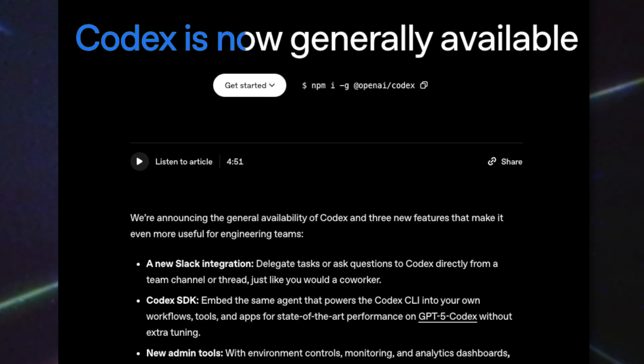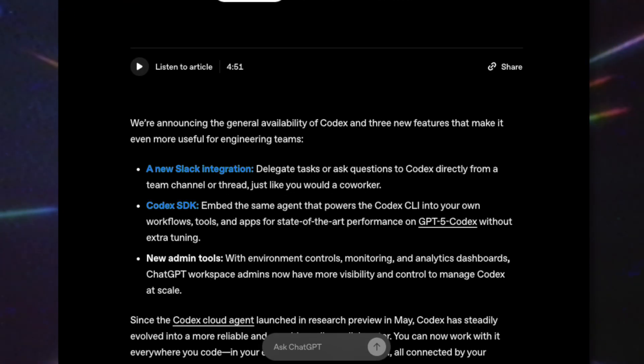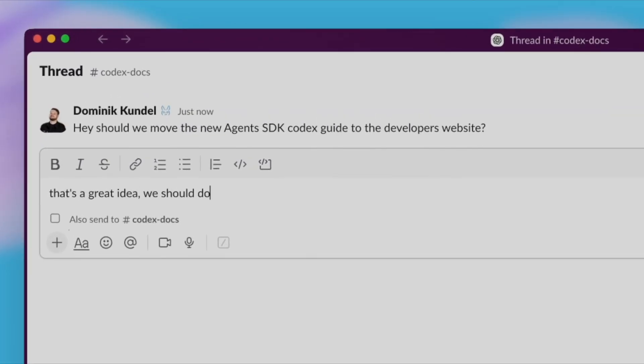OpenAI also announced Codex, which is officially out of beta and built for teams. It adds Slack integration, has a dedicated Codex SDK, and also has new enterprise-level controls for monitoring and analytics. Nothing like having big brother standing behind your chair watching your every move. Pro tip: do not send anything on your work Slack that you don't want others to see, because they have controls and rules set up to flag certain words and messages. These tools are definitely useful if you're on the business end of things, but just be careful when sharing and talking inside these apps.